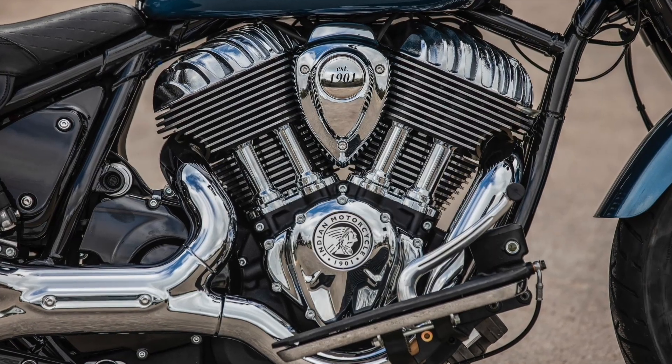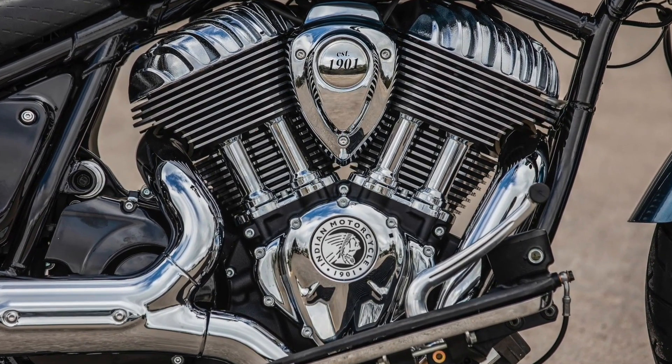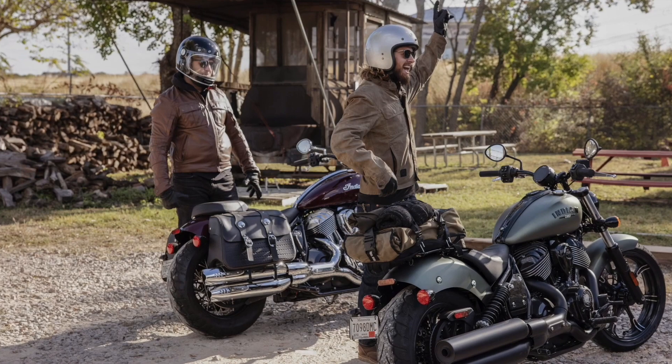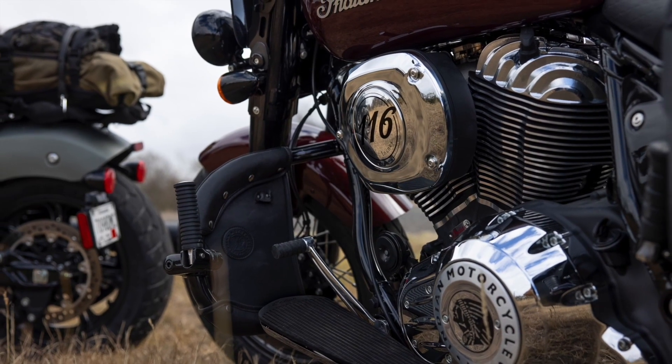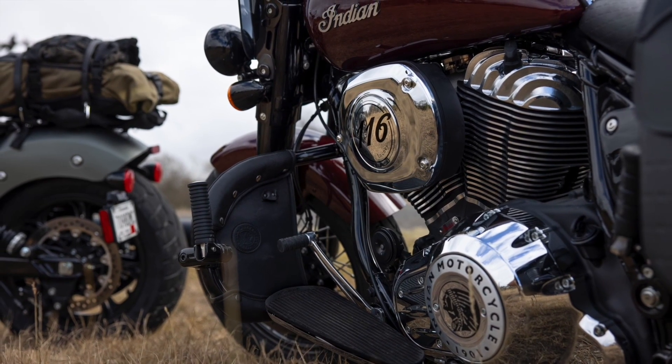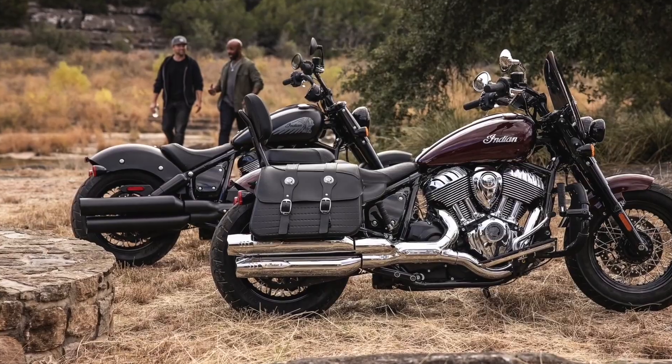The new Indian Chief range is powered by Indian's visually stunning Thunderstroke 116 V-twin, the newer, bigger brother of the engine the model debuted with under the reborn Indian Motorcycle brand back in 2014. Power is a claimed 162 Newton meters of torque, which is ample for punting the big American bikes around at more than just a brisk pace.